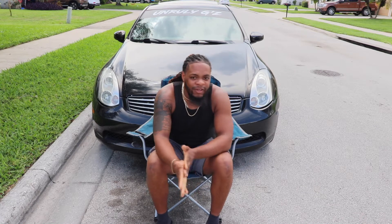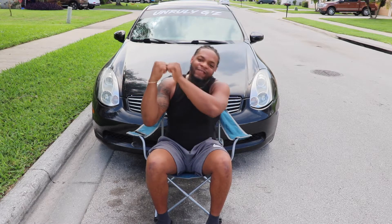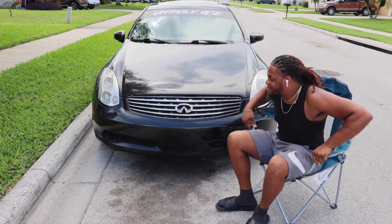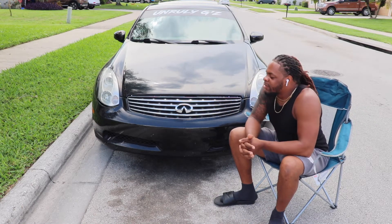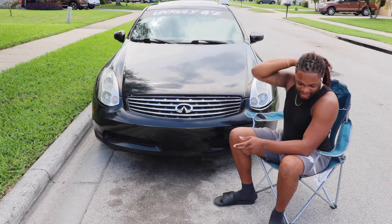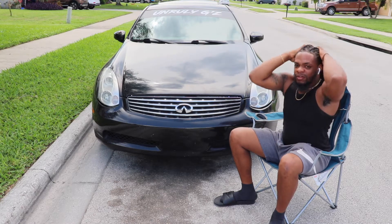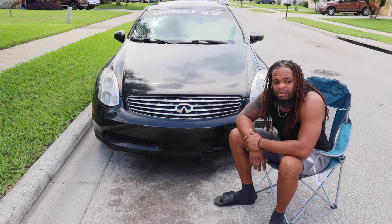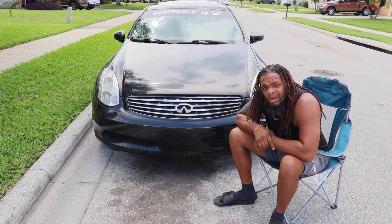Welcome back to a new video. Today we're doing the five things that I hate about my Infiniti G35 Coupe. This video was supposed to be done like six months ago but I kept putting it off, so today's finally the day.